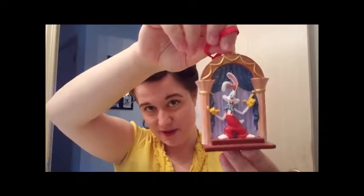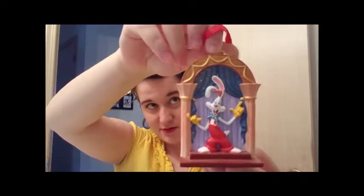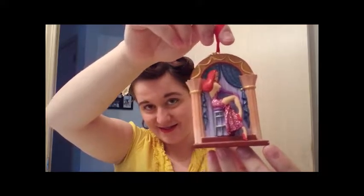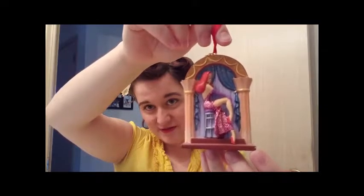The next ornament I want to show you — I love it so much. This one is, I think, a really underrated movie. It's the Who Framed Roger Rabbit ornament! Look at him — he's on the front being goofy and adorable. And if you spin it, there's Jessica, looking glamorous.